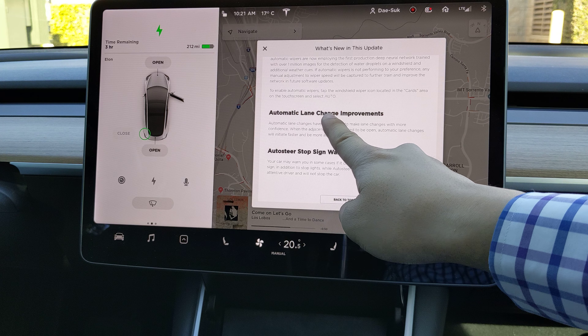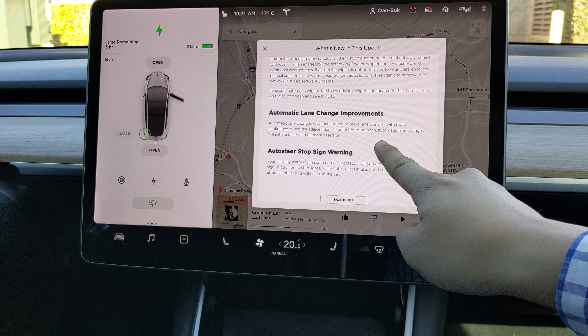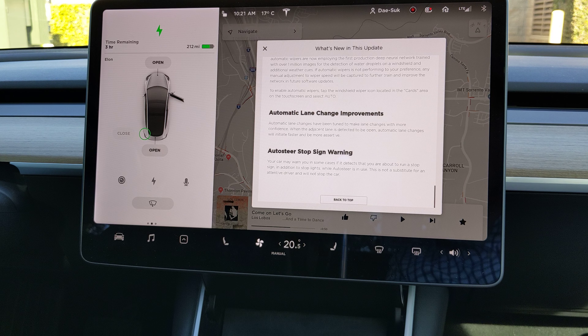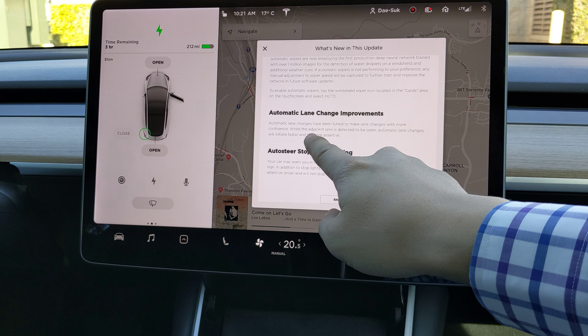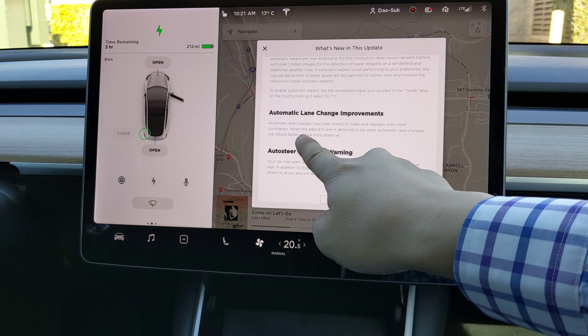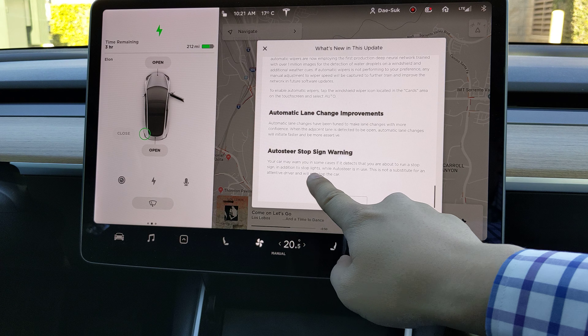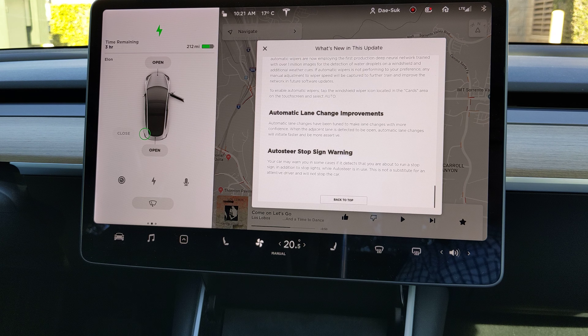Automatic lane change improvement — it changes lanes much quicker than before. It's faster and will be more assertive. And also, automatic stop sign warning. All these updates are so impressive.